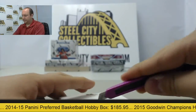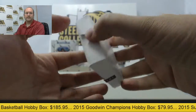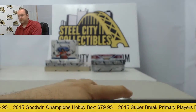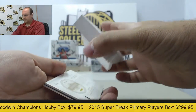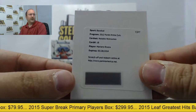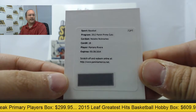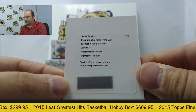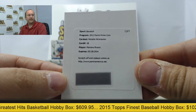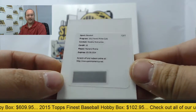Alright, box number two, Prime Cuts. We have a redemption card — Mariano Rivera autograph, notable nicknames. That will still be honored by Panini. Nice one there, Mariano Rivera. And he does have a fantastic autograph.